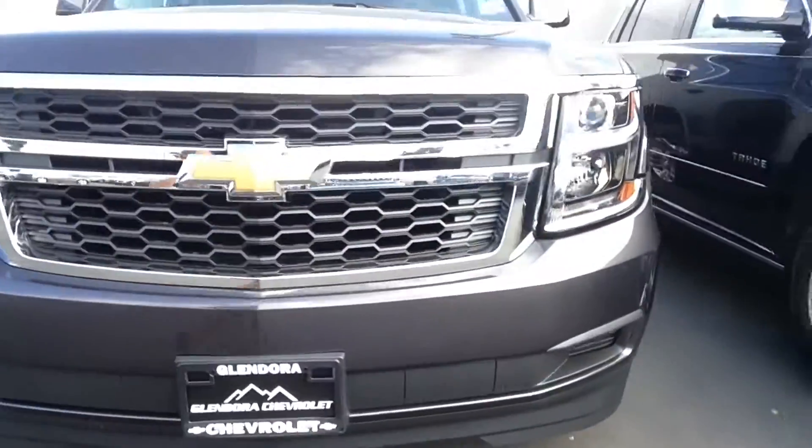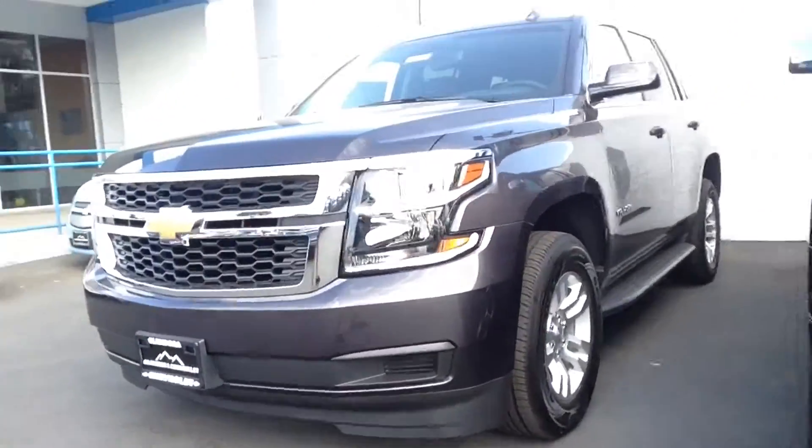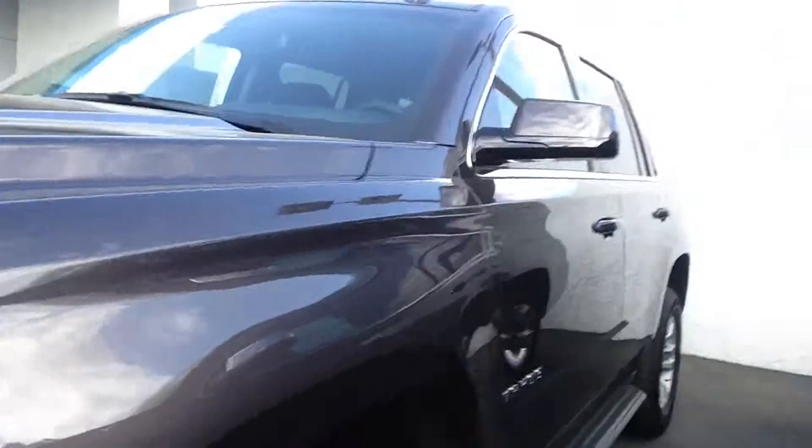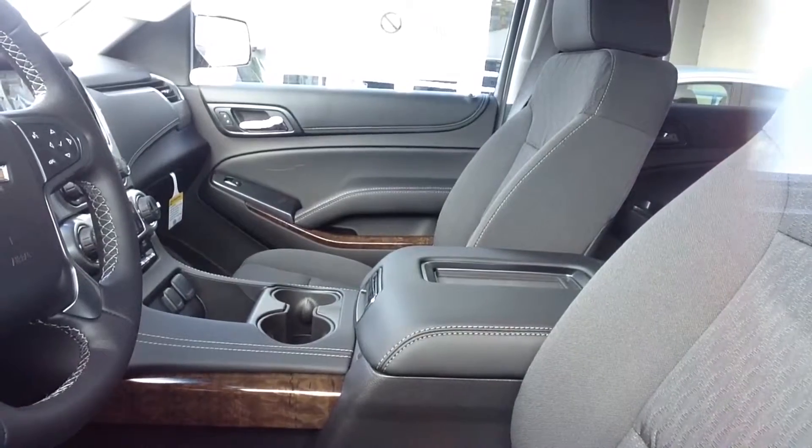Here is our 2015 Chevrolet Tahoe LS. This one is in a tungsten metallic. Now we have a great selection available in different colors, styles, and trims. So Steve, to give him a test drive, give Angie a call. I can be reached at 909-962-1533. Again, that's Angie with Glendora Chevrolet at 909-962-1533.